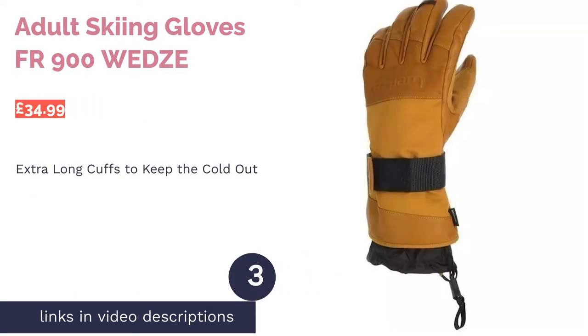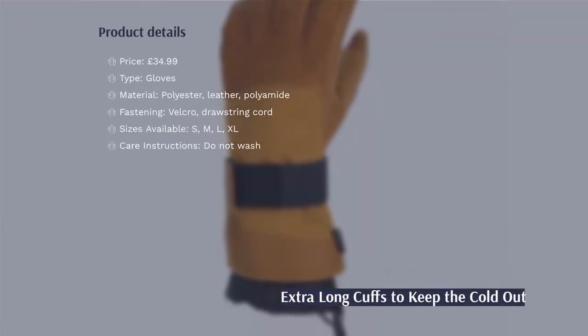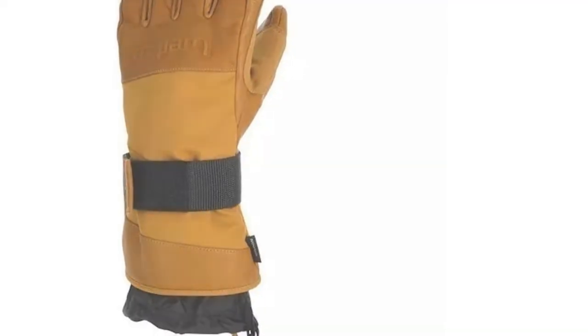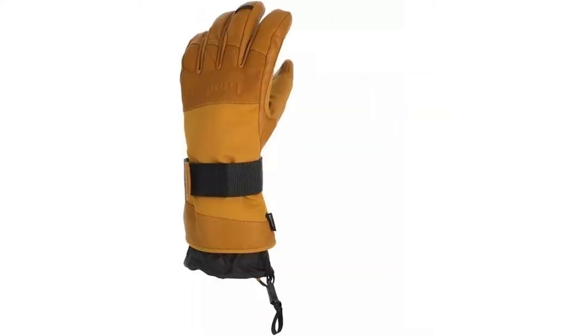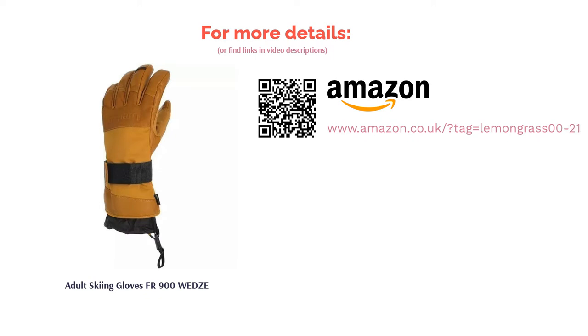The next product is the Adult Skiing Gloves FR900 by WES. Well known in Europe and the UK for creating good quality winter sports gear that won't break the bank, Decathlon brand WES has done it again with these gloves. With their extra long cuffs and secure Velcro straps, there's no chance you'll feel any cold drafts. It is perhaps unfair to put these gloves further down the list for their looks, but they definitely aren't the most fashionable of five-fingered options. Of course, this could be the trade-off you're willing to make for top-notch wrist protection.